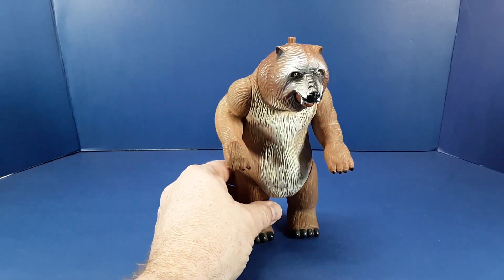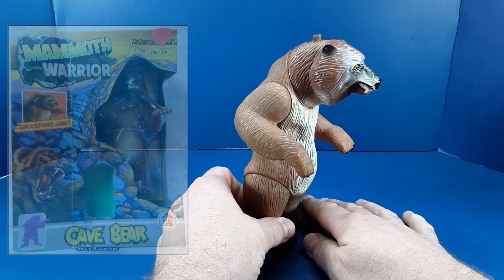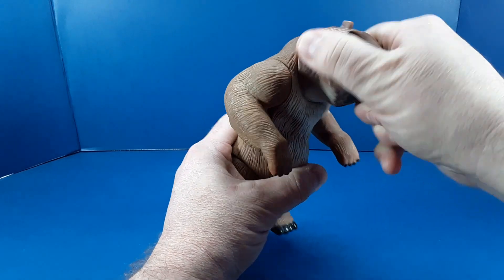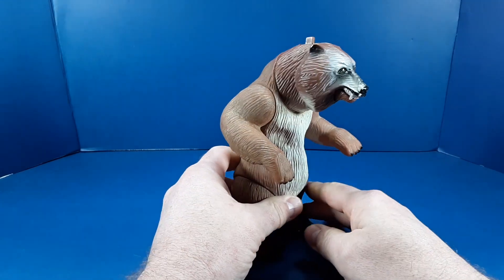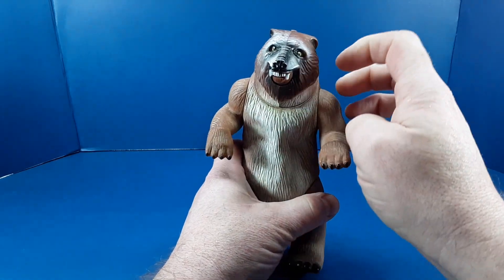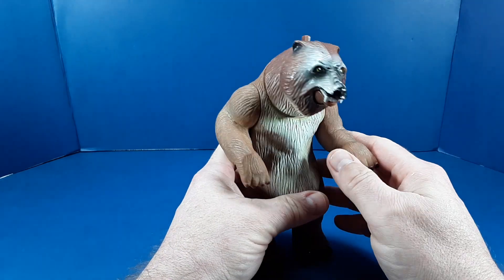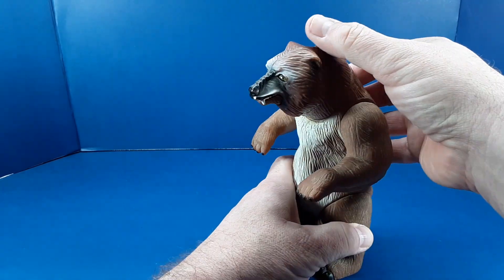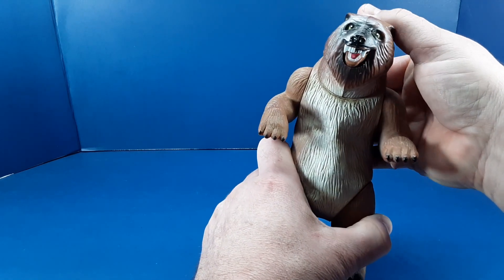And that brings us to this handsome fella. This is the HG Toys Mammoth Warrior Cave Bear action figure. He stands about eight inches tall, has a movable head and movable limbs, and you can see he is sculpted to stand upright rather than on all fours. The head is made of a harder ABS plastic, while the rest of the body is made of a softer PVC-style plastic. The head is a harder plastic to accommodate the action feature — with the lever on his head, you can move his jaw up and down.